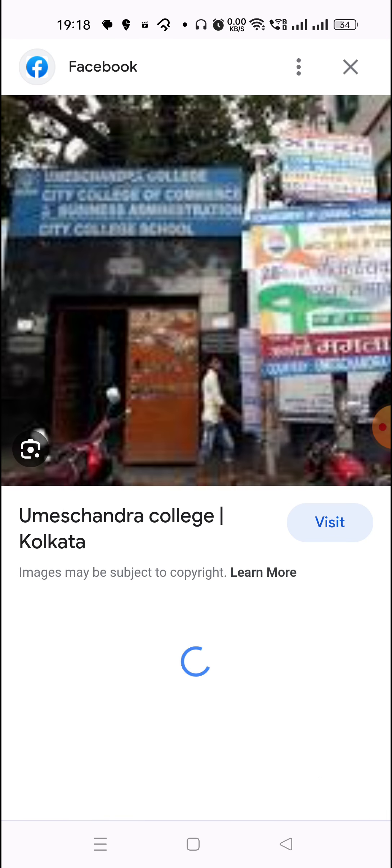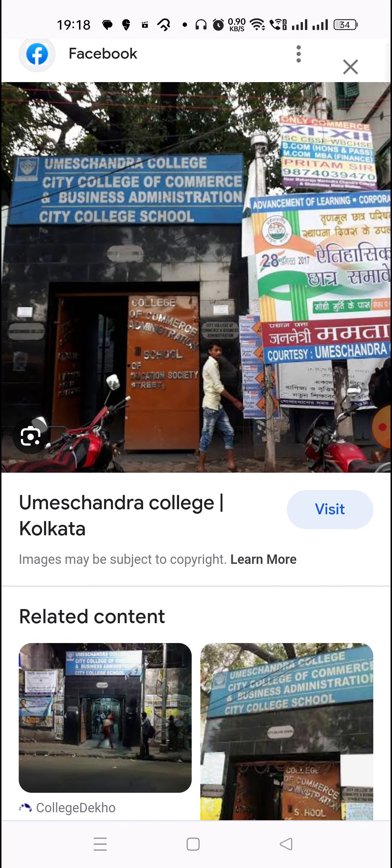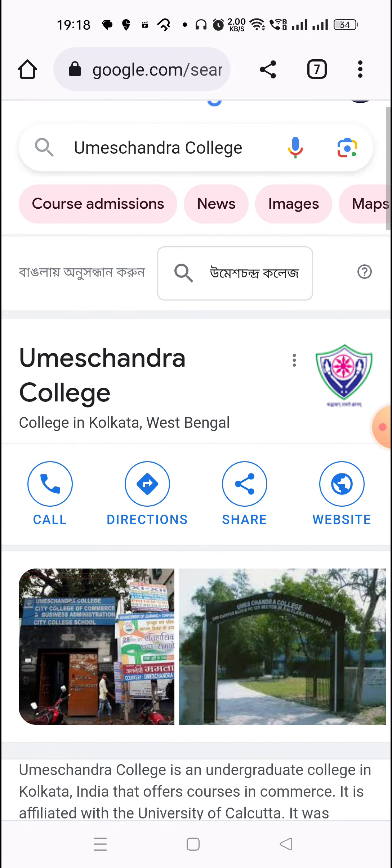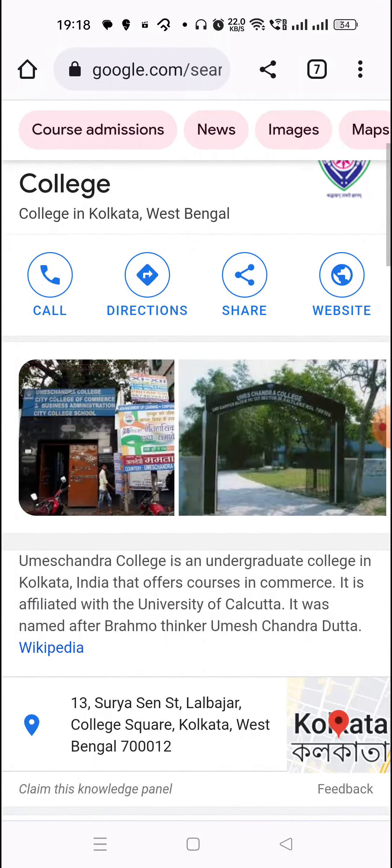You can see the overview of Umesh Chandra College, which is the City College of Commerce and Business Administration. This college will remain in your overview. Now let's talk about Umesh Chandra College.